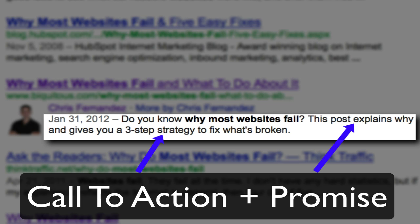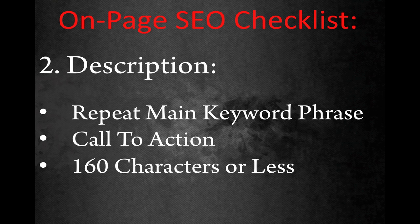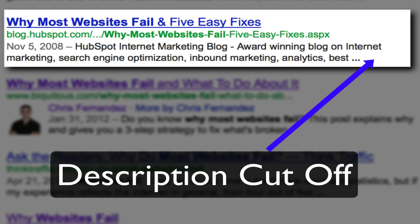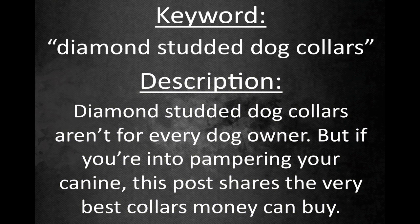You can use subtle phrasing or words like 'click here' or 'watch a video' depending on your specific content. Finally, keep the description under 160 characters — and ideally less than 140 characters — because search engines will cut off your description at 160 characters, and most social media websites will only display the first 140 characters when users share your content. An example of a great description for diamond-studded dog collars would be: 'Diamond studded dog collars aren't for every dog owner. But if you're into pampering your canine, this post shares the very best dog collars money can buy.' That's 151 characters, contains the keywords, and includes a natural, subtle call to action.